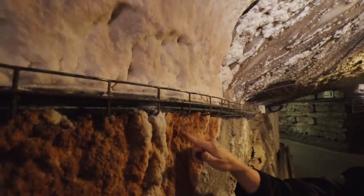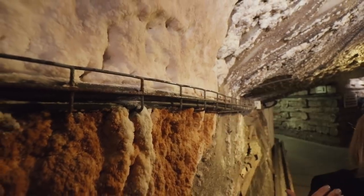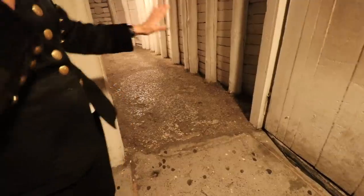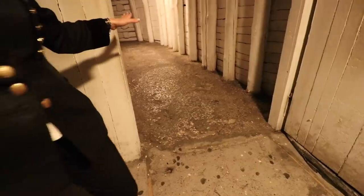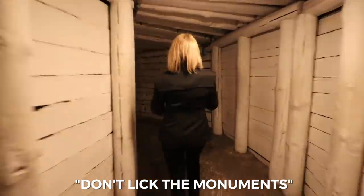Here you can see what happens with salt because of iron — iron makes it pink or orange, depending on how much iron is inside. While walking we polish it and it makes it shiny. This is salt on it. Please do not lick the floor. You can lick the walls, but please do not lick the floor. We don't lick the monuments.